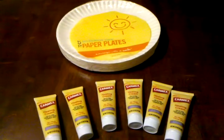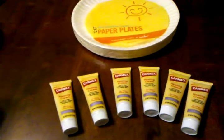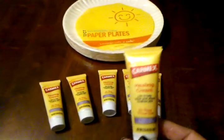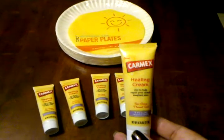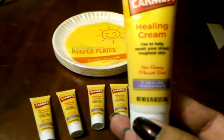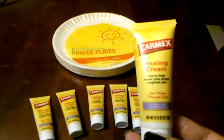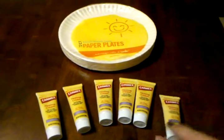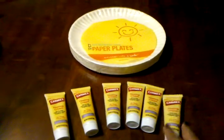Finally, a Walgreens transaction. I got all these Carmex lotion healing creams for free. These are the Carmex healing cream in the 0.75 ounces. These are currently 99 cents. If you go on to the website of Rob's couponlikeaman.com,